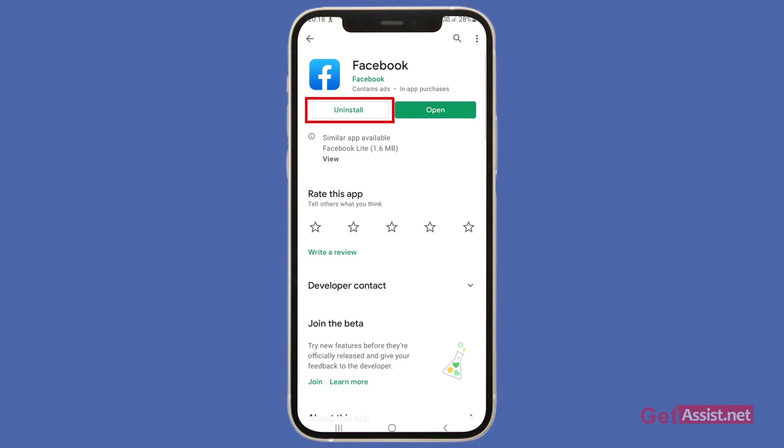You can also reinstall the Facebook application, as this can fix some minor bugs. Just press the uninstall button, then reinstall the Facebook app, log into your Facebook account, and see if it is loading or not.